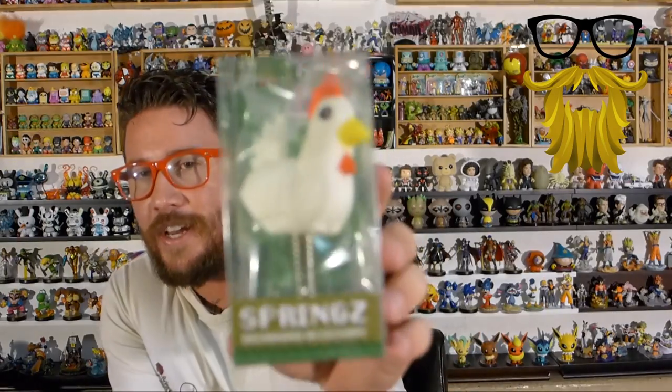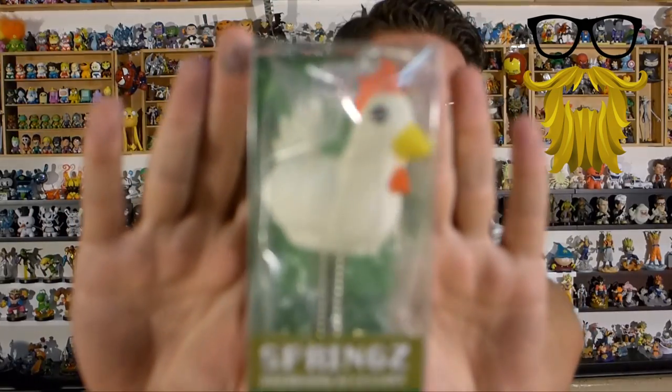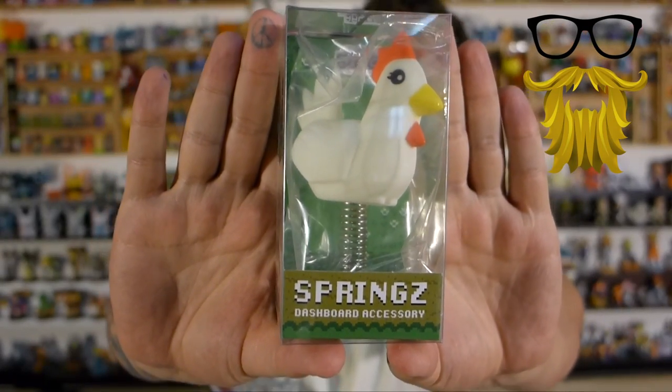Next we got a chicken. We saw this in the Nerd Block Classic as well — obviously Nerd Block has a new partnership. We got the Starship Enterprise in Classic Nerd Block, and now we got the chicken from Legend of Zelda, I'm assuming. It's from this company called Springs — their whole thing is putting stuff on springs. They were both exclusives, so Nerd Block clearly has a partnership to help this company get started.